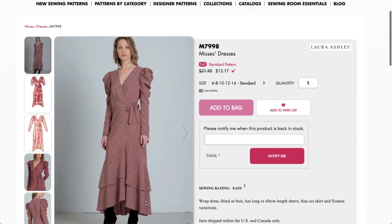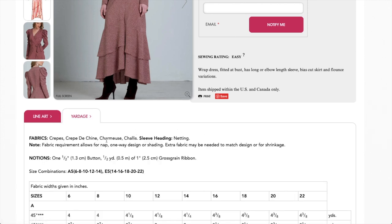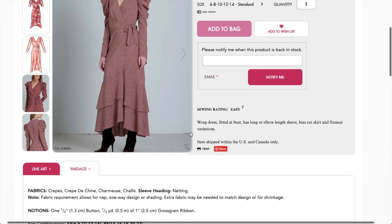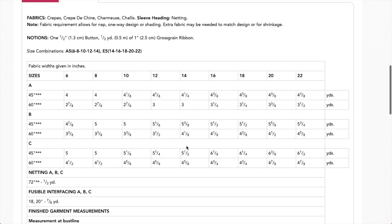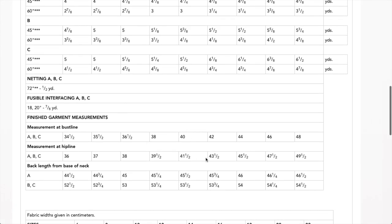Recommended fabrics are crepes, crepe de chine, charmeuse, and chalet. You need some netting for a sleeve heading — I've never done a sleeve heading before — plus one little button and grosgrain ribbon. Because it's a true wrap dress, it ties on the inside. You need quite a lot of fabric — the sleeve probably takes up a ton. You get bust line and hip line measurements. If you're going to make one funky statement thing this year, that should probably be it.